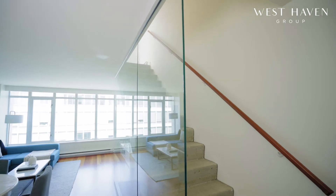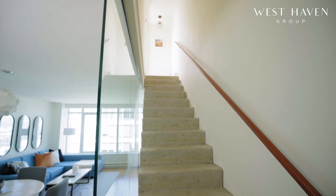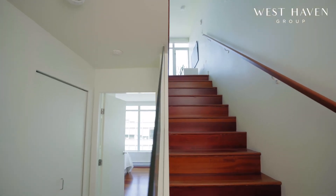The seller recently exposed the concrete staircases and added the glass walls. This adds architectural interest across both levels, and it's an example of a renovation project that will always look great.